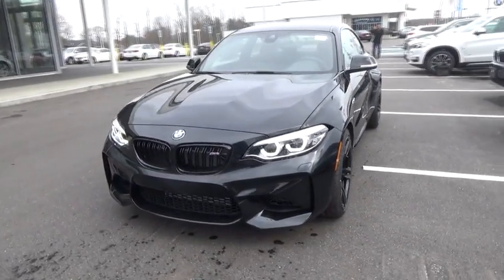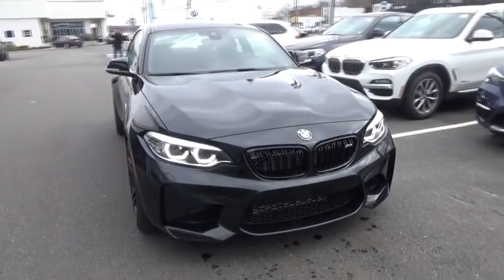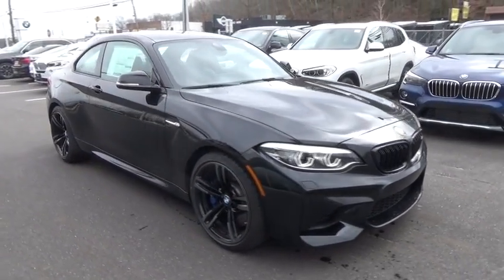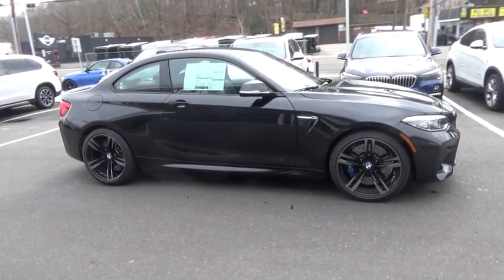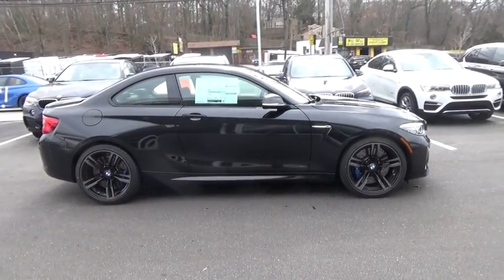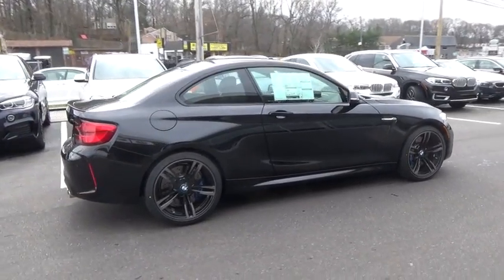The 2018 BMW M2 Performance Coupe continues to wow drivers with its driving experience. In addition, the latest technology features are in abundance, which includes the latest upgrade in the infotainment system. Here are some of this vehicle's great options.